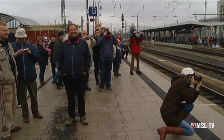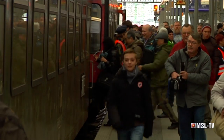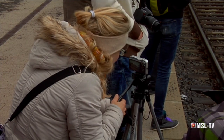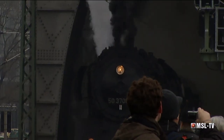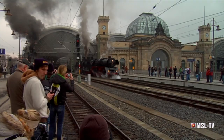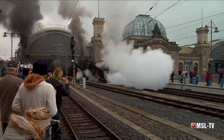Gespannt stehen viele Eisenbahnfans an den Bahnsteigen. Eine fast gespenstisch ruhige Atmosphäre bietet das Bild – das ist aber nur die Ruhe vor dem Sturm. Mit voll geöffneten Zylinderhähnen fahren die Dampfloks jetzt ab. Gehüllt in mächtige Dampfwolken verlassen sie den Bahnhof. Ein Ohren- und Augenschmaus.